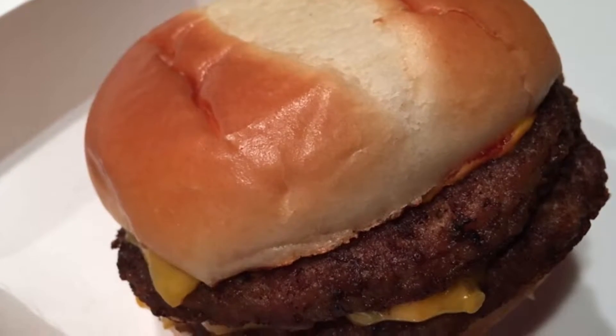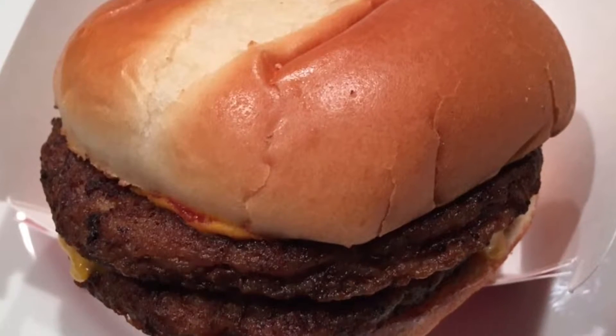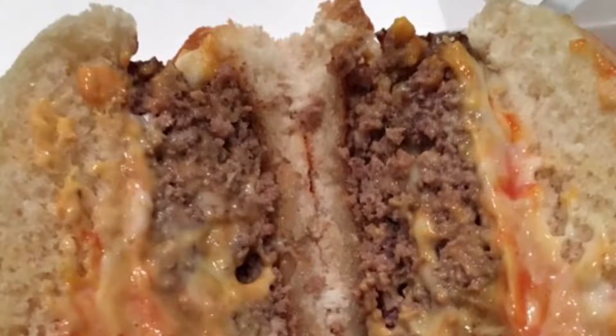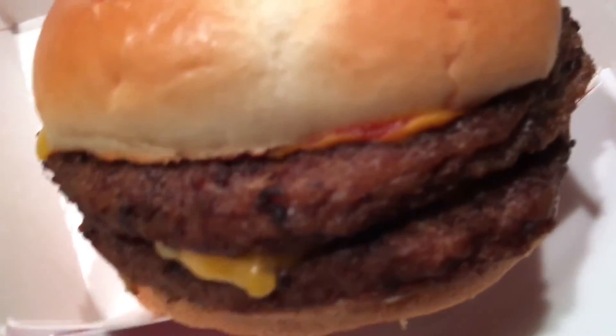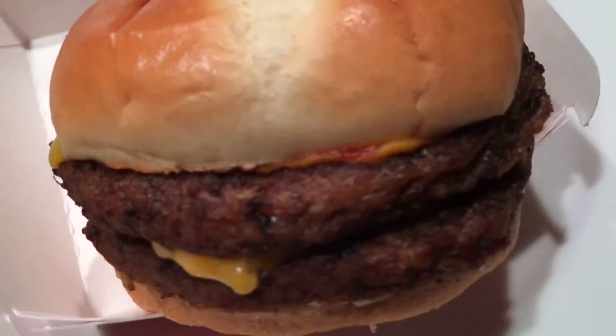The Ultimate Cheeseburger is a signature cheeseburger sold at Jack in the Box. It consists of two beef patties with American and Swiss style cheeses, ketchup, mustard, and mayo onion sauce on a sesame seed bun. In 2002, ketchup, mustard, and mayo onion sauce replaced mayonnaise, and the number of styles of cheese went from 3 to 2.